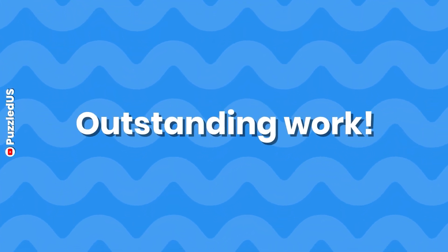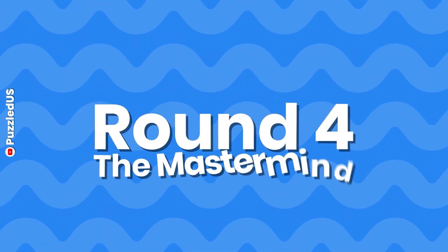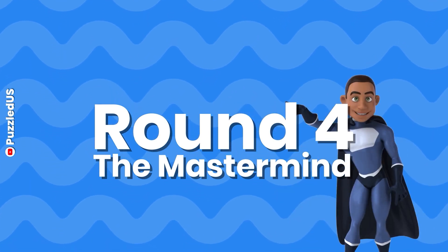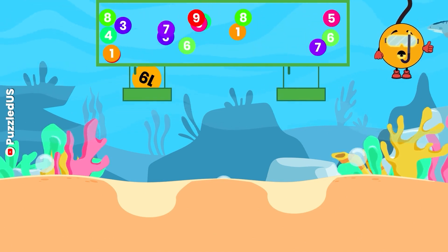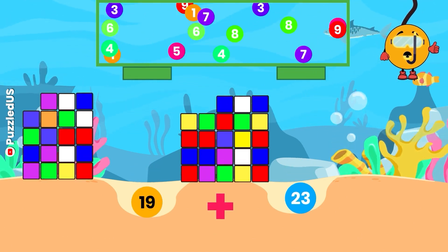Outstanding work in round 3! You're on a roll! What badge will you earn? Stay tuned to find out at the end! Round 4 is here, and it's time to conquer mathematical marvels! Keep that focus sharp! Let's begin! What's the result when we add 19 and 23? Keep your eyes on the cubes and the falling balls! Your time starts now!